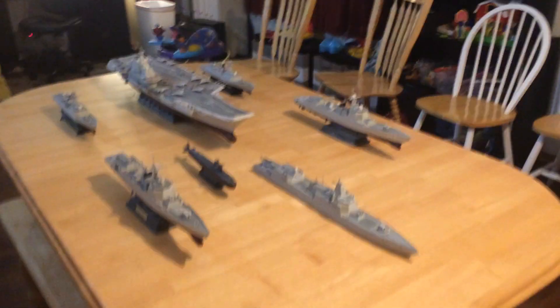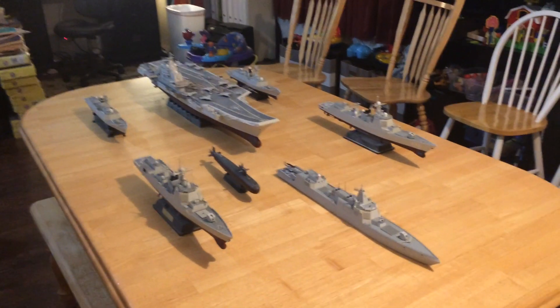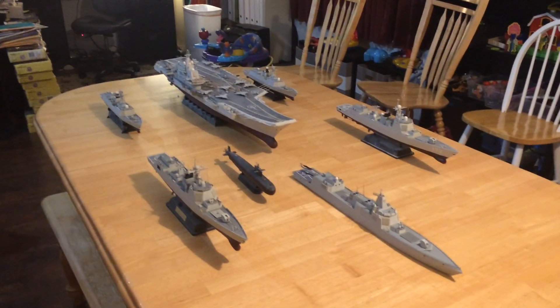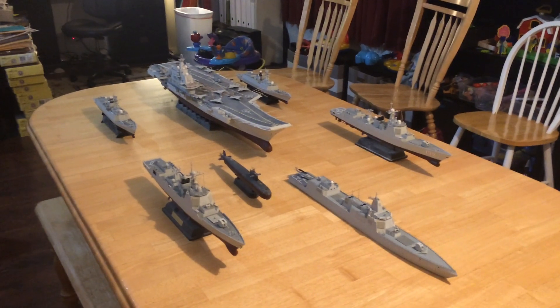What we have here is the People's Republic of China Carrier Strike Group. Over the last 10 years they have been building up significantly. They have two carriers like this now.